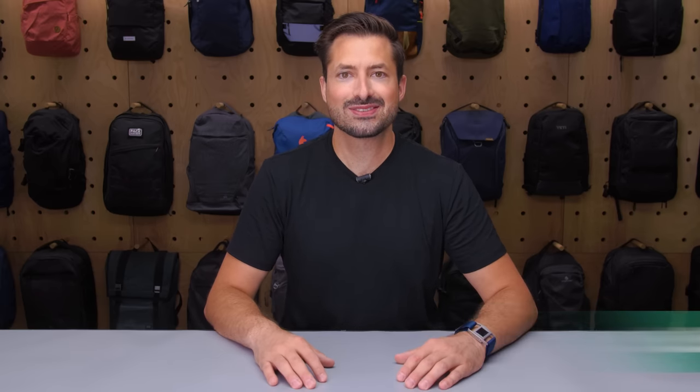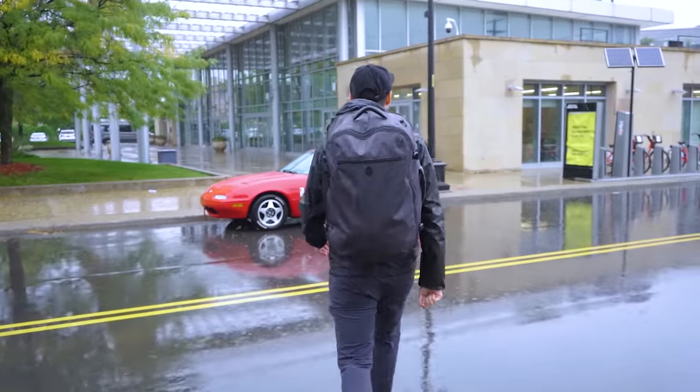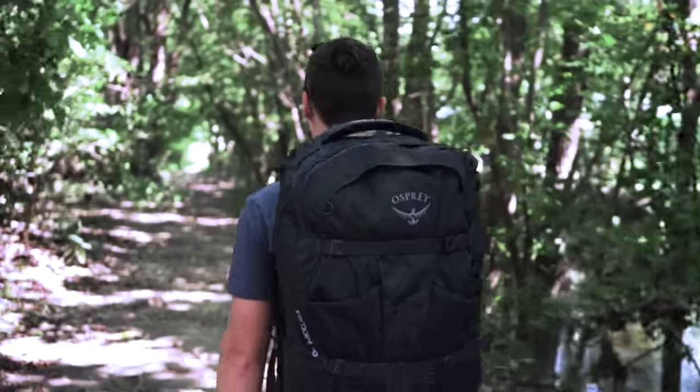If you're new to the channel, consider subscribing and ringing that bell icon for notifications. We've tested and reviewed hundreds of backpacks and used some of these as a basis for a list of some of our favorite fabrics. Of course, everyone has different preferences and needs. For more information on individual bags, check out the link to our reviews down in the description below. We'll also leave a link to a guide that'll help you choose the best travel backpack for you. Let's dive in.